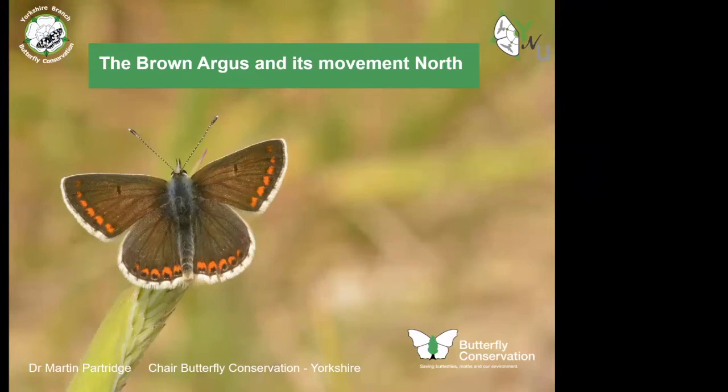Hello and good evening. As Andy said, my name is Martin Partridge. I'm the Chair of the Yorkshire Branch of Butterfly Conservation, as well as being the Species Writer for the Northern Brown Argus and the Brown Argus in Yorkshire, the text of which goes into our annual Butterfly and Moth Report, which we co-publish with the Yorkshire Naturalists Union and the Yorkshire Branch of Butterfly Conservation.